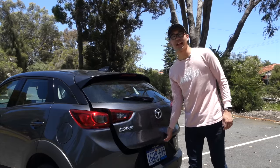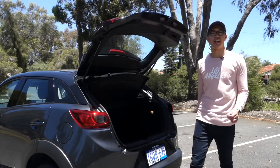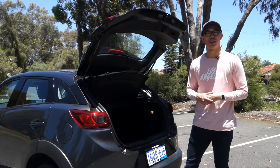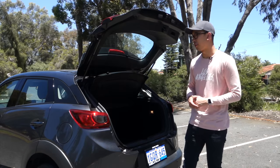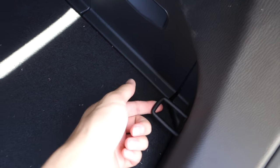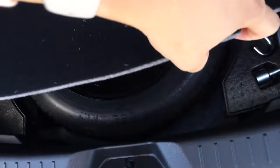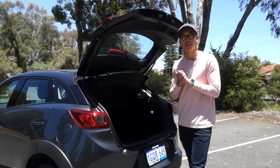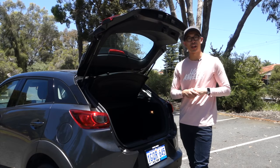In the cargo area, space is listed at 264 litres — and if that doesn't sound like a lot, it's because it's not. The opening is a decent size but there's just not a lot of space. It's perfectly okay for a weekly shop and with the parcel shelf removed you could probably fit two suitcases in a pinch. There are four cargo tie-down hooks and a handy false floor for separating items, with a temporary spare wheel underneath. The seats fold flat in a 60/40 split, but if you're going to be carrying bulky items regularly, you'd probably want to look elsewhere.